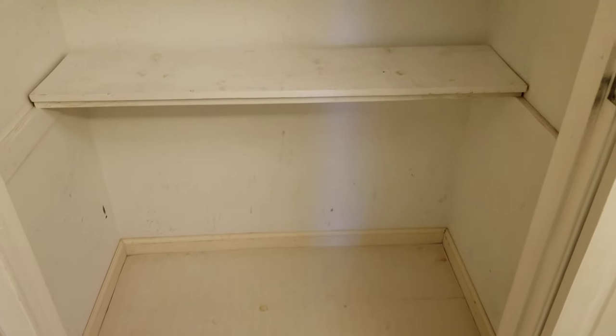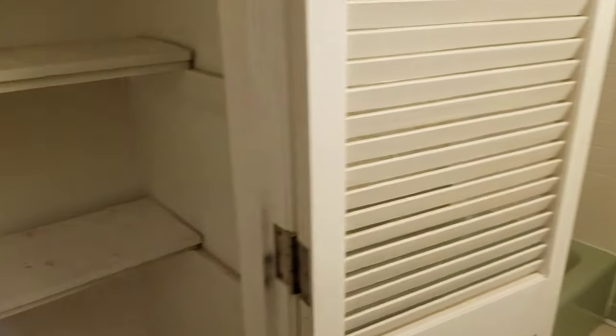It's a good four or five feet, like another four to five feet. We thought about putting a washer and dryer in here, but I don't know, still talking about it.